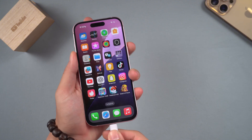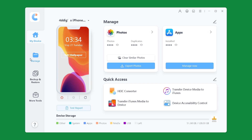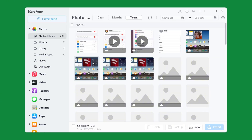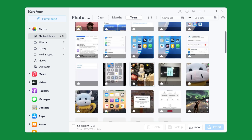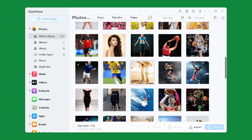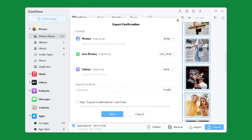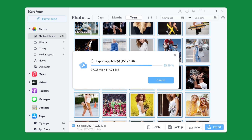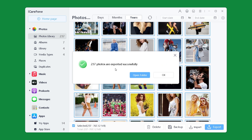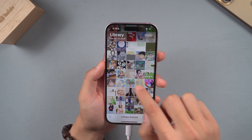First, we need to connect the iPhone to the computer, and then open iCareFone on the computer. In the left panel, select the Manager option. Here, you can see all your iPhone files — for example, photos, contacts, apps, files, etc. Select the photos, videos, etc. that you don't use often. Click the Export option in the lower right corner. And then, you can also choose the export file format and store it in a safe place. Wait for a while — your iPhone data has been successfully moved to the computer. Now, you just need to go back to your iPhone and delete those files to free up space on your iPhone.